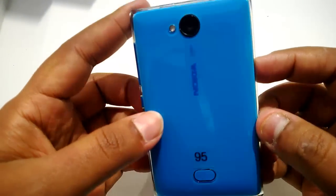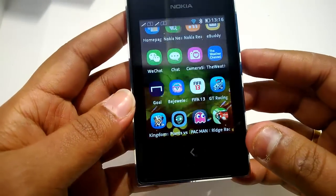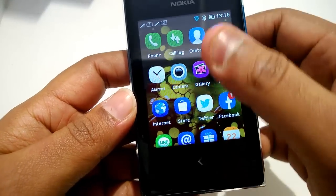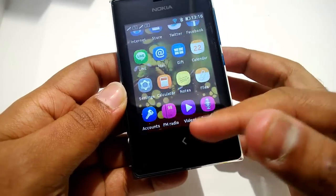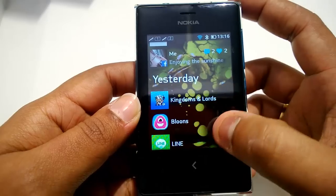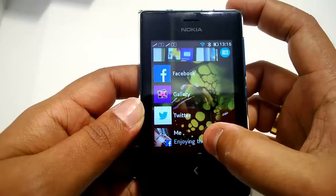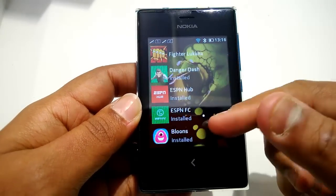Coming back to the 503, it has a pretty good fit and finish, very similar to the 501, 500, and 502 — it looks glossy and the build quality is really nice. The software is also going through a major change with a new version of Asha OS featuring quite a lot of new features. The Fast Lane is improved — you can see all your notifications from maps and other apps, showing what's there for you today and yesterday.